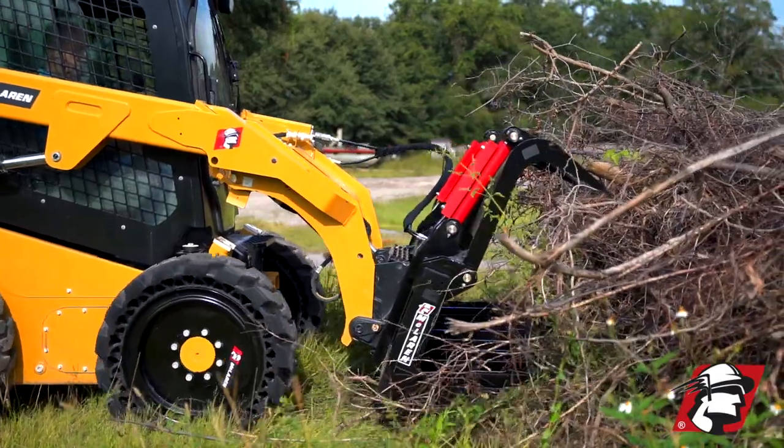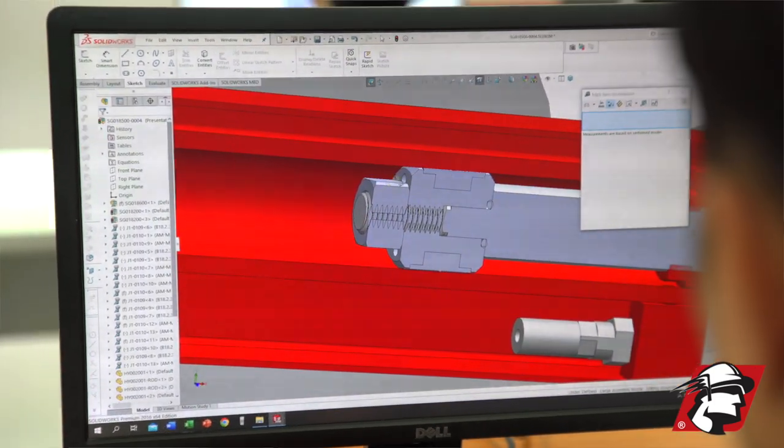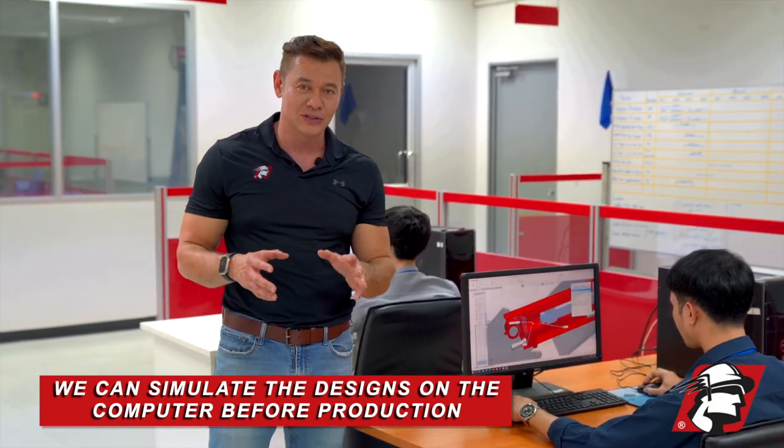RJ Dole, McLaren Industries. I wanted to show you a little bit of how attachments start. So they start in the design room. We're designing some attachments here, and then we can simulate those designs on the computer before we actually go to production.